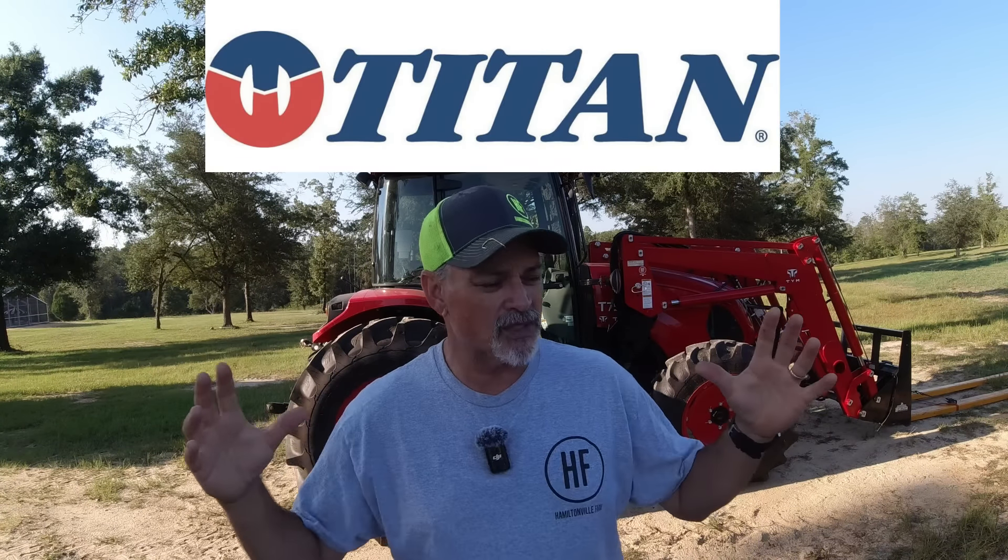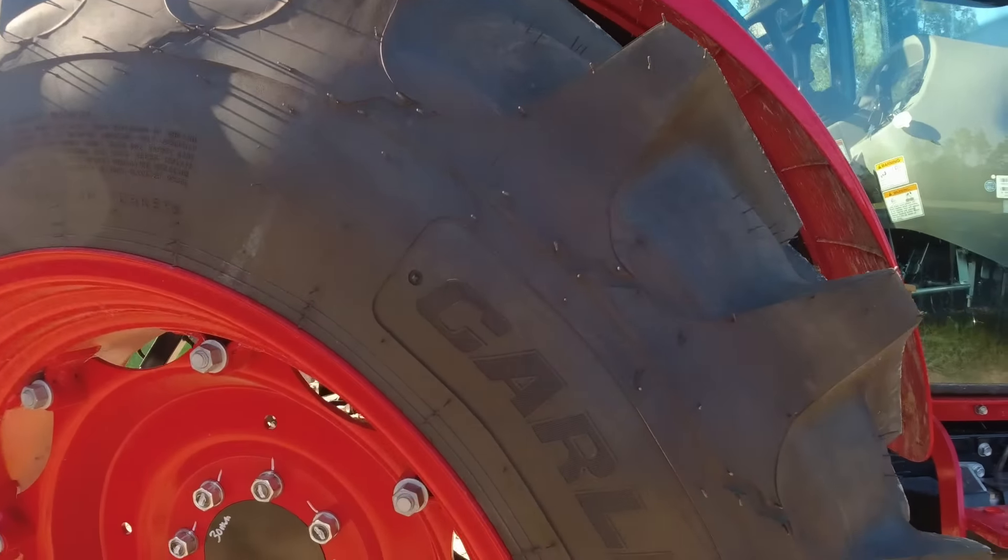Let's start with the simple things like tires. This video is geared 99% to compact or subcompact tractors — 55 horsepower and below. Titan is a big player in the tire market; they make tires for most all the tractors out there. You're also going to have Continental and Carlisle as major tractor tire suppliers.